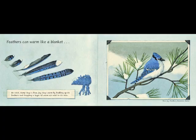Here's an example: feathers can warm like a blanket. On cold, damp days, a blue jay stays warm by fluffing up its feathers. The feathers trap a layer of warm air next to the bird's skin. We all know that a blanket keeps us warm while we're sleeping, so this simile helps us understand what a blue jay's feathers do.